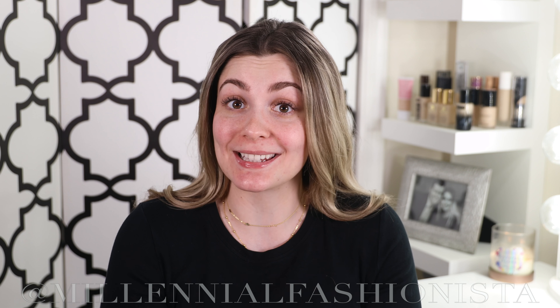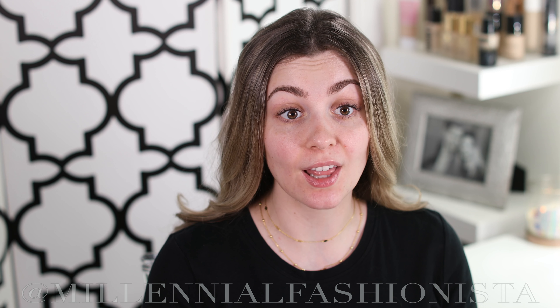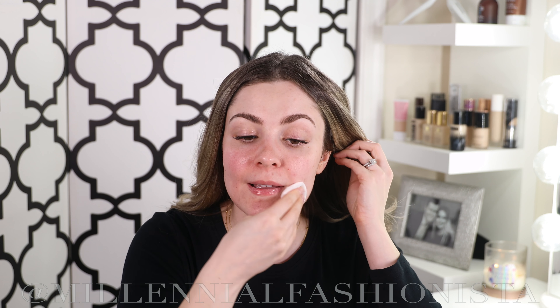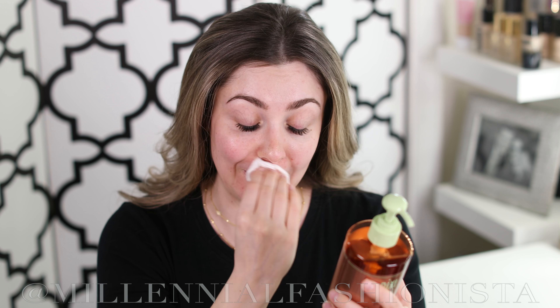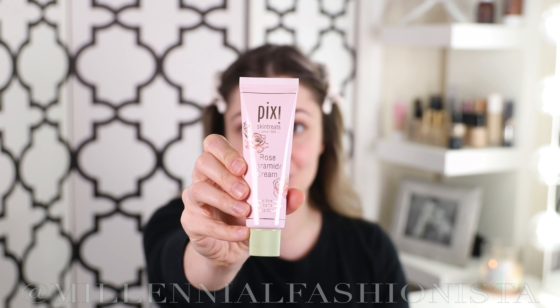Welcome back to Millennial Fashionista TV. I'm doing something I've never done before on my channel — a full face of purely drugstore makeup products. I'm such a bougie gal that I never really go full-on drugstore, but it's been so requested, and your wish is my command. Today we're doing a more everyday look. Your everyday girl is looking for something easy, quick, and wearable, so it's going to be a very neutral look.